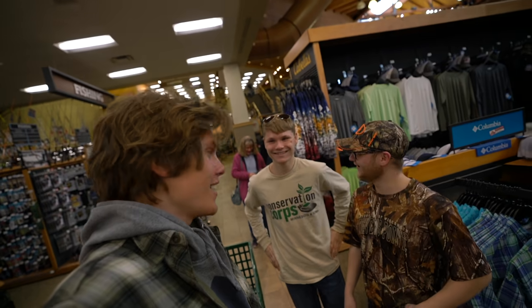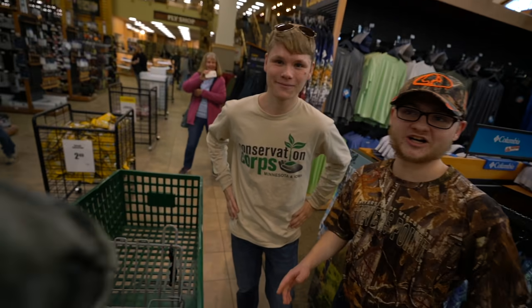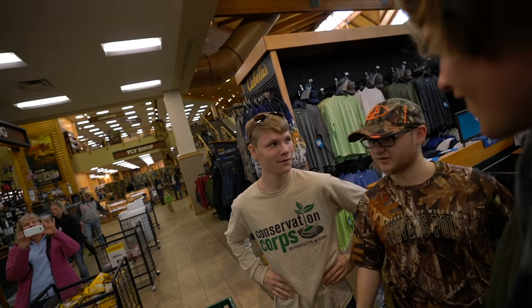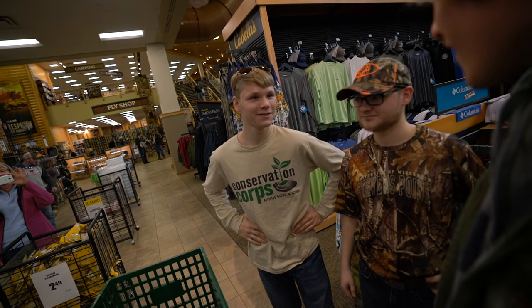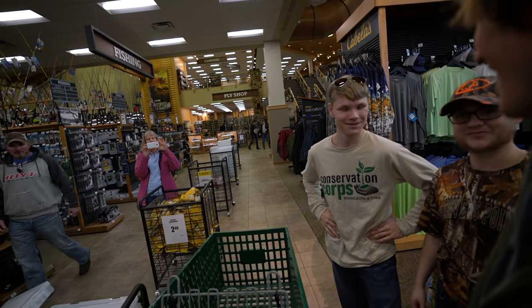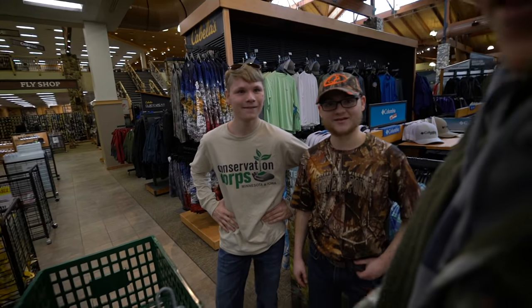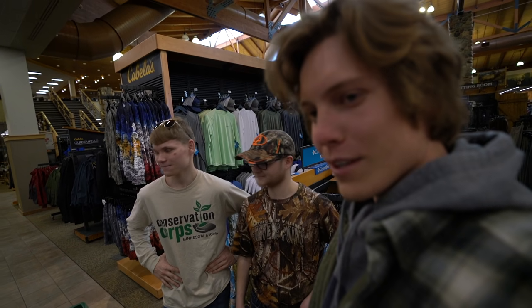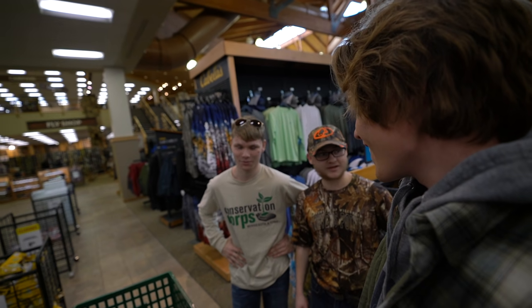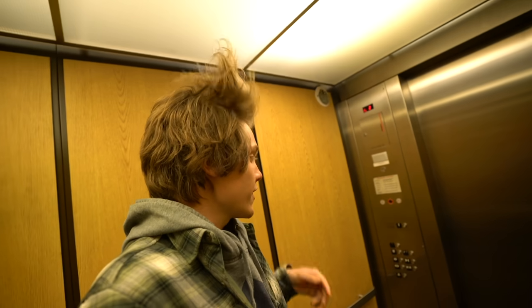Alright guys, so we're just chilling at Cabela's and I got to meet some two new fans — Hunter and Andrew. They're from Lionel Lakes and Circle Pines. Turns out we'd met before at the Muskie event at Thornbrothers — one of them had me sign his shirt. It's always fun meeting fans out in public. Now I've got to take the elevator to the second floor and check out the camping stuff. I think that's where they're going to have the cots and everything that I need.